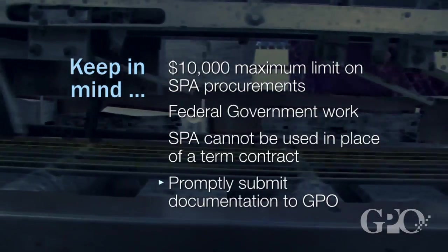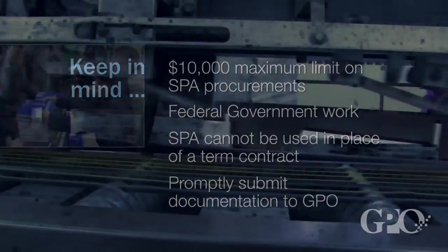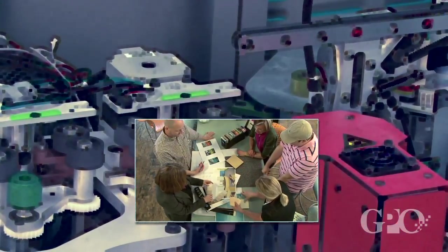You must always submit proper documentation to GPO for every job you procure through the SPA. GPO gives you the autonomy to handle the bulk of the procurement yourself. In return, you must document your activities and immediately send them to GPO as required by the SPA Memorandum of Agreement.